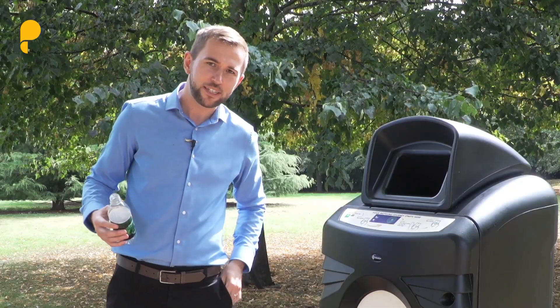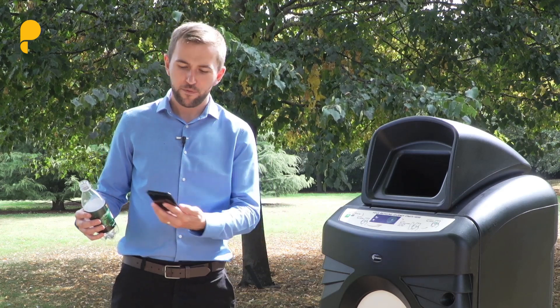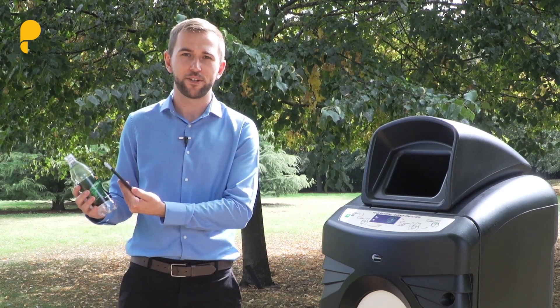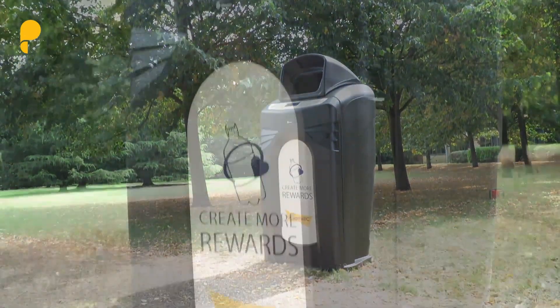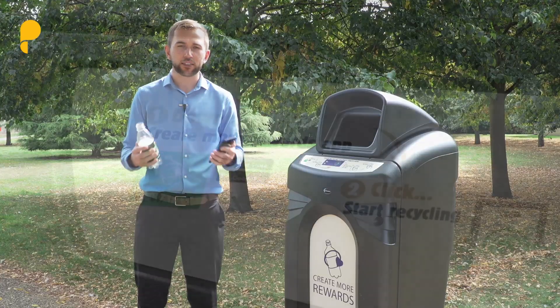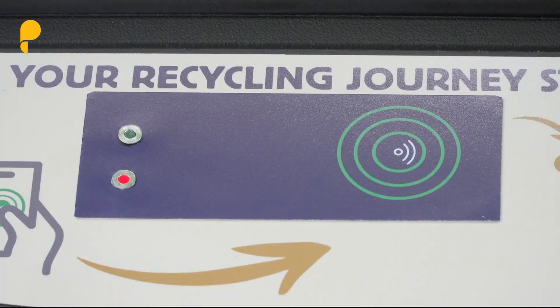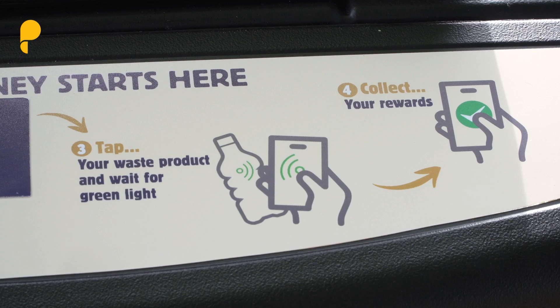Retailers can now digitally engage with consumers through the tap of a smartphone, providing product and recycling information. Low-cost RFID-enabled smart bins like this one can provide flexible options for consumers to return packaging in-store or on-the-go and receive a reward or deposit.